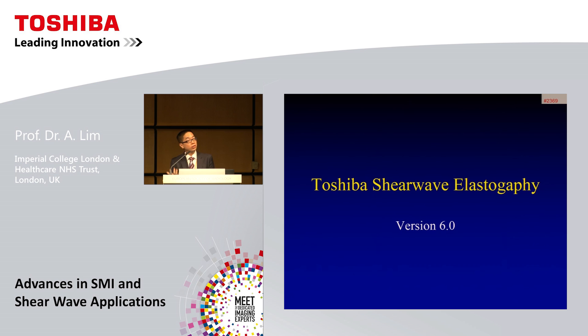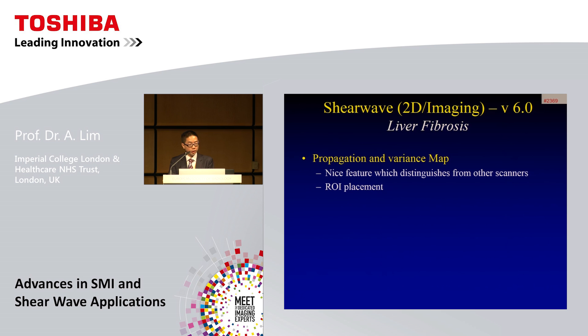These are useful tools really changing our diagnosis in day-to-day practice, and in some cases could avoid the use of contrast-enhanced ultrasound. Turning to another advanced application the Aplio 500 offers — Toshiba's 2D shear wave elastography technology. The latest version 6 has a very nice propagation map feature that distinguishes it from other systems, telling you how well your shear wave has propagated within your organ of interest and allowing more accurate and reliable region of interest placement.